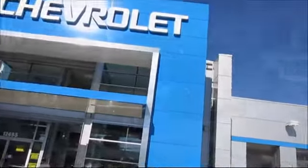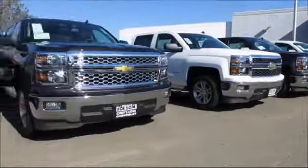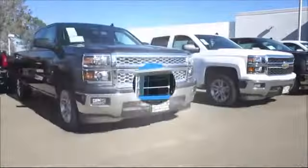When it comes to pre-owned cars, trucks, and SUVs, the best place to buy is here at Folsom Chevrolet. And here's another example of a great Folsom Chevy vehicle.